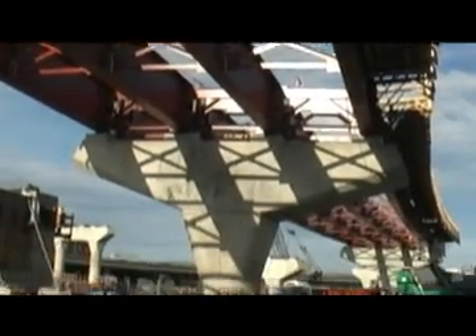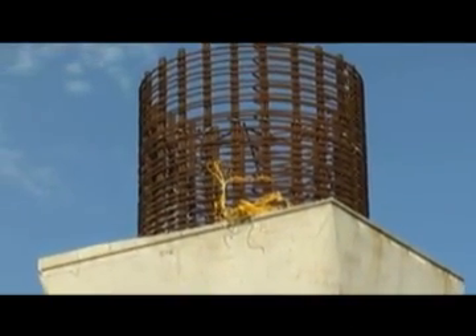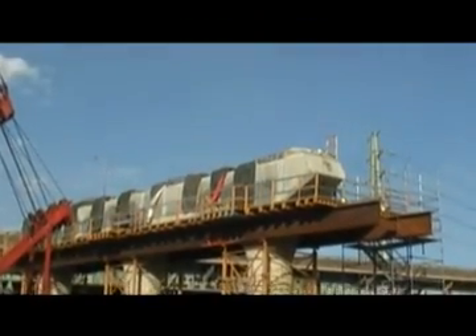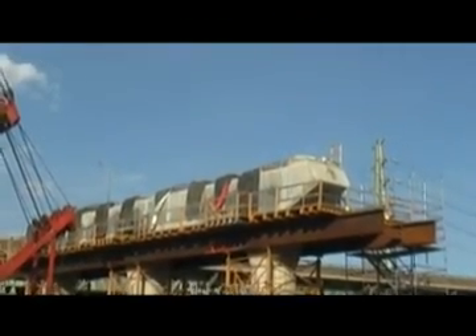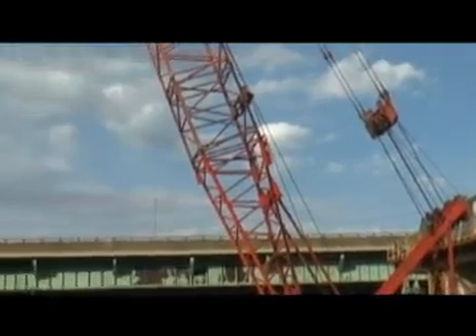The new bridge will be double the size of the existing bridge. The process over the next five years will be as follows: a new and expanded bridge will be built, and both directions of traffic will move to it. Then the current old bridge will be demolished, and another bridge will be built there. Finally, one direction of traffic will move to the second new bridge, essentially giving each direction of traffic its own bridge.